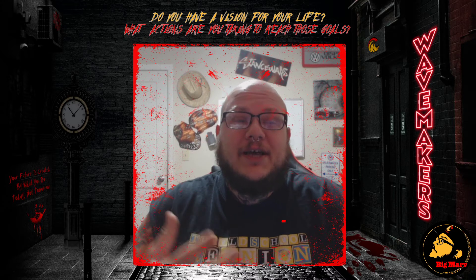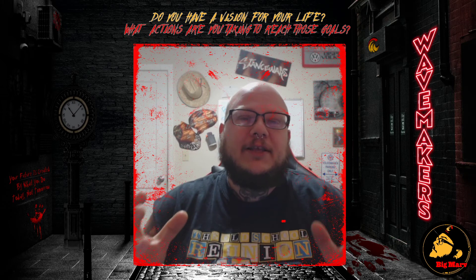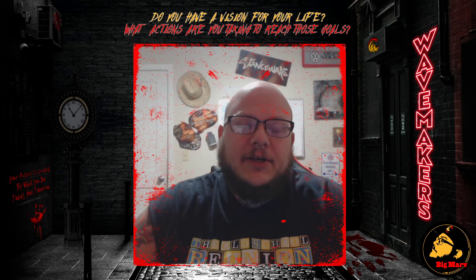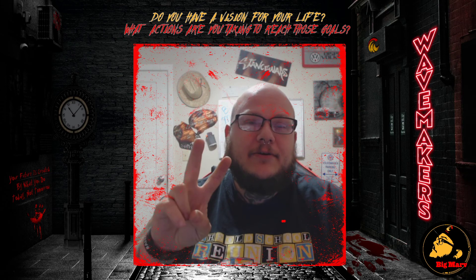You can download the Dual Funnel System today for free — it's a full video training that I put together just for you guys so you can implement it and follow along. This is Big Marv, thank you guys for tuning in, and I hope to see you on the inside. One love.